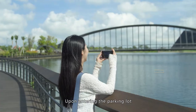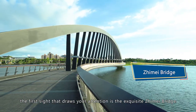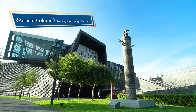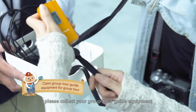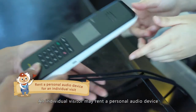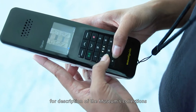Upon entering the parking lot, the first site that draws your attention is the exquisite Zhimei Bridge, also a piece of public art. After entering the second floor of the Southern Branch, please collect your group tour guide equipment: a tour guide transmitter and tour headsets. Individual visitors can rent a personal audio device for a description of the museum's collections.